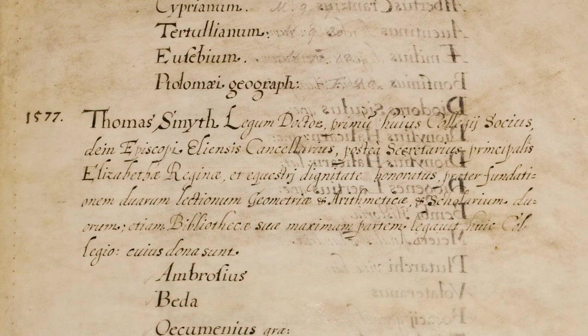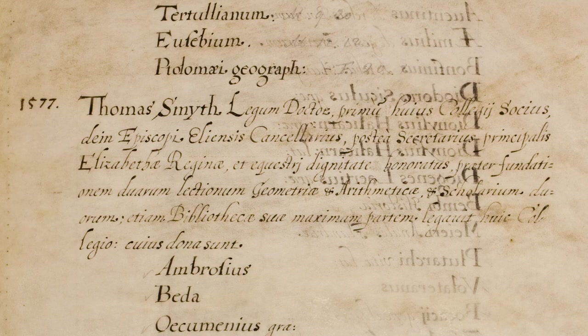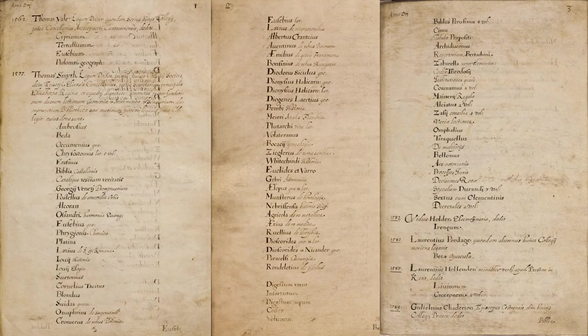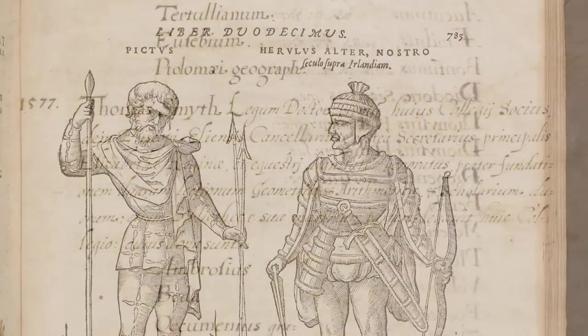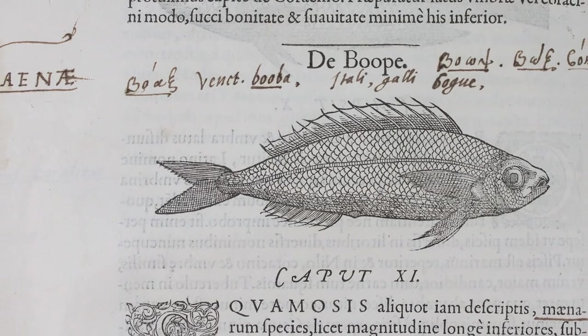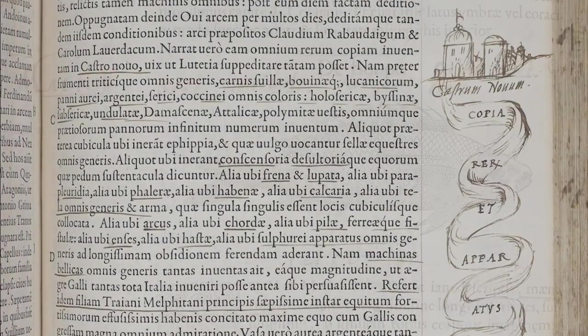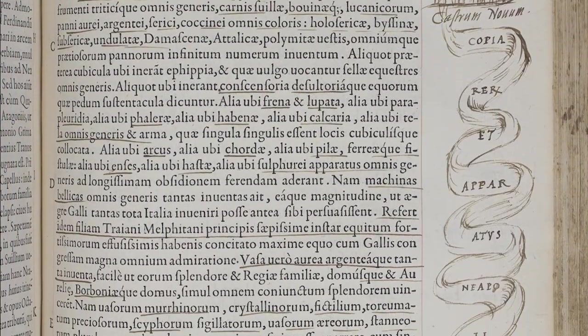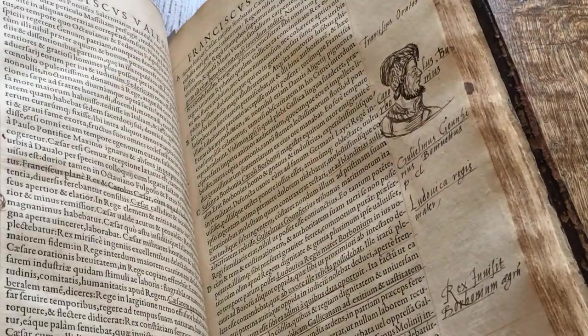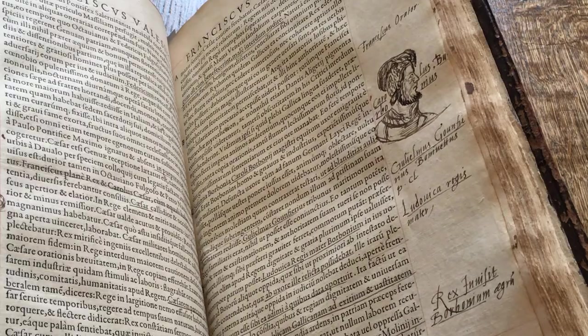Unfortunately, these instructions were not followed to the letter, as the college donors' book records only 80 titles under Smith's bequests. Much more than simply a record of the broad interests of a renaissance man, Smith's book collection offers great examples of active reading. Indeed, some of his books are full of doodles, underlinings, and marginal notes.